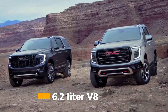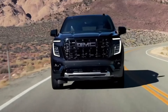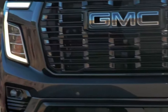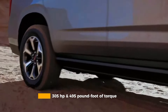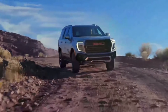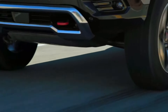For those craving more muscle, the 6.2-litre V8 steps up with 420 horsepower and 460 pound-foot of torque, shrinking the 0 to 60 time to an impressive 6.1 seconds. But the real story for 2025 is the enhanced 3.0-litre Duramax turbo diesel, which now produces 305 horsepower and a massive 495 pound-foot of torque — a significant boost from its predecessor's 277 horsepower. All engines pair with a refined 10-speed automatic transmission, ensuring smooth power delivery across the range.